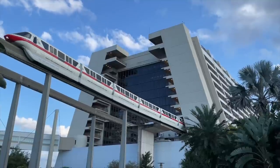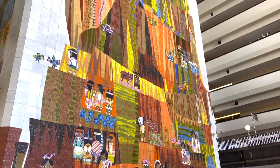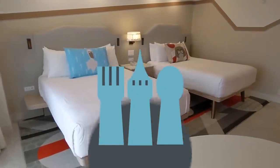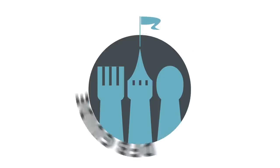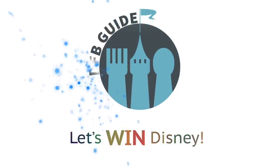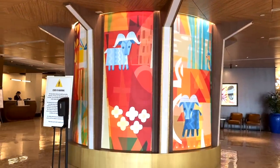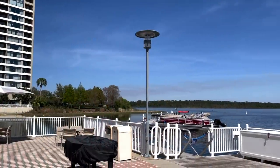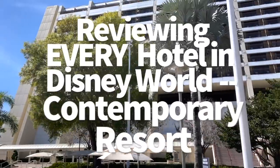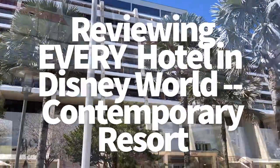Did Disney World really ruin their most iconic hotel, or did they actually make it better? We're gonna find out together here on DFB Guide. On our epic quest to find out what Disney hotel is the resort for you, we've stumbled across a lot of different opinions. But Disney's Contemporary Resort might just have created the biggest divide of them all.